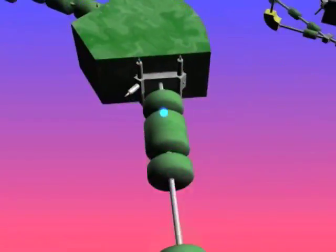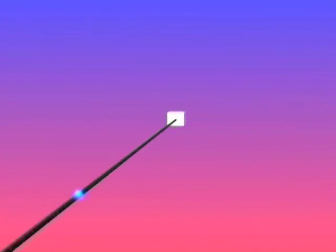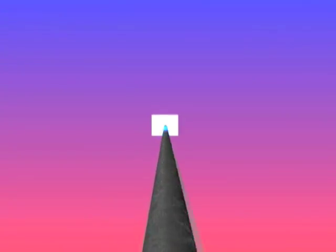We have a fragment separator, the A1900 fragment separator, which selects these ions and transports them to a variety of different experimental stations where we study these rare isotopes.